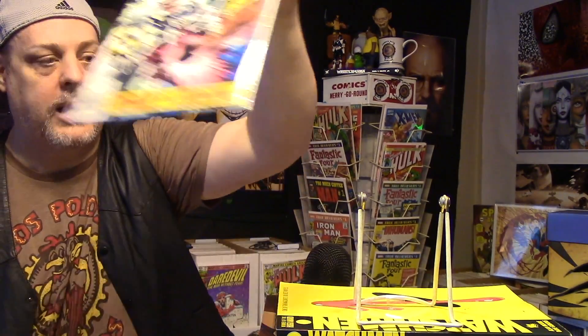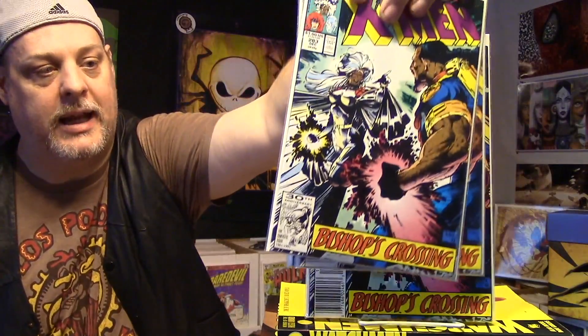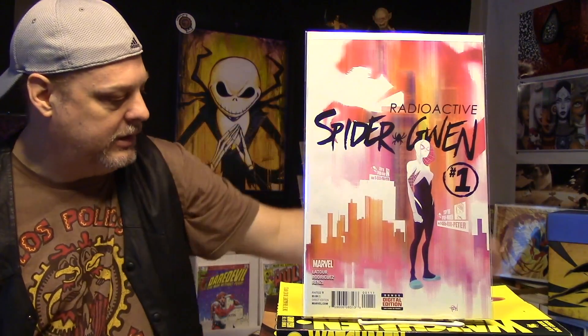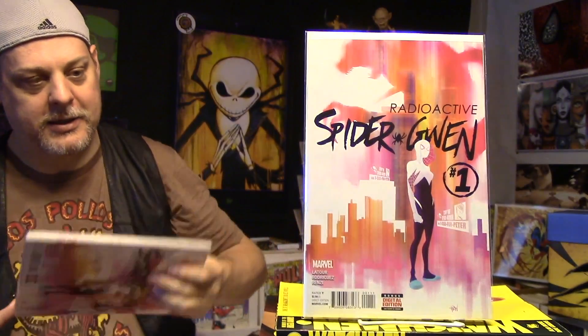I got a bunch of these — you know, I'm buying collections and getting multiple copies. This is Uncanny X-Men number 283, and I got like three more copies — so four copies of that one. That is the first full appearance of Bishop, I believe. That's kind of cool. And then I got this Radioactive Spider-Gran number 1 — kind of a neat book. I got like seven more copies of that book too. Those are all going out in the Buehler boxes. Buying bigger collections, you get a lot of doubles, which is okay because there's a lot of people the Buehler boxes go out to.